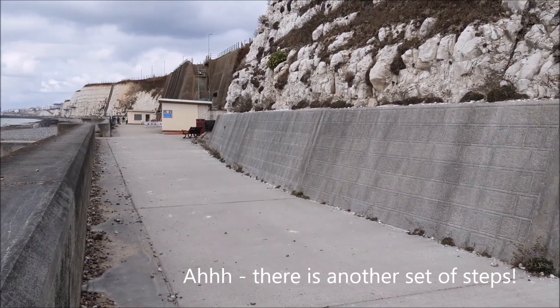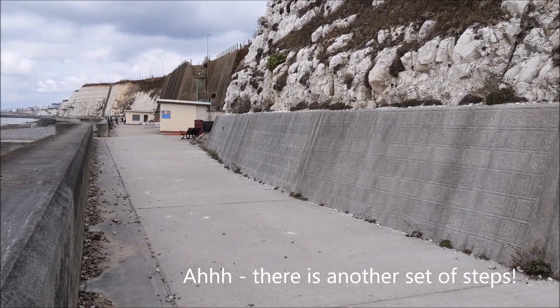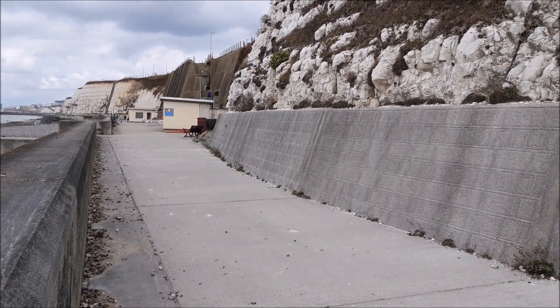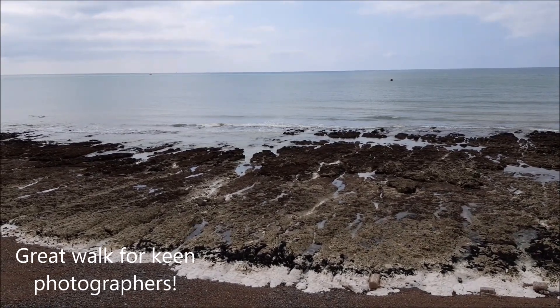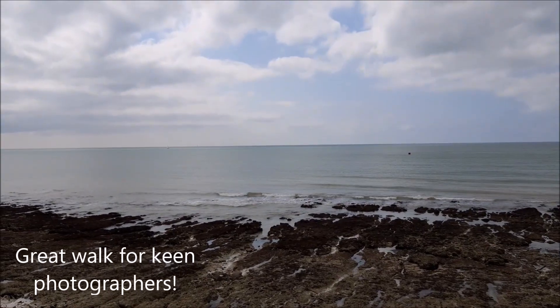I've discovered there actually are some steps off of the Undercliff Path, and they are here at Ovingdean, where there's also a little café and some beach huts. With the right combination of clouds and the beach, you can actually get some really dramatic photos here.